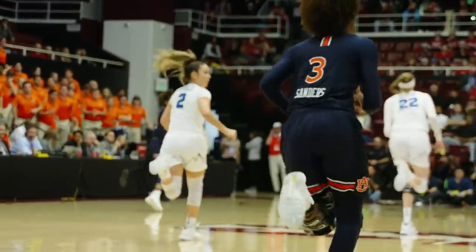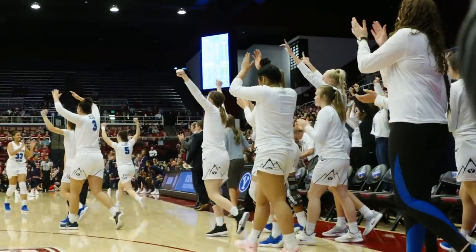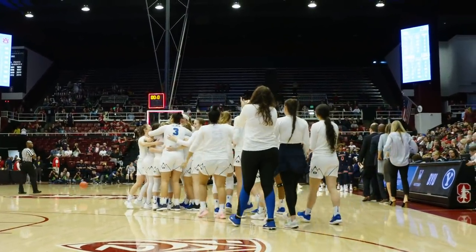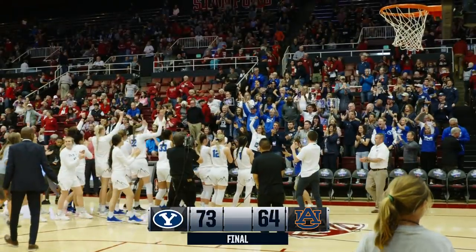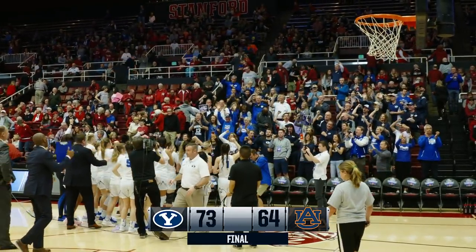BYU by eight. And Caitlin Aldridge, the senior, is going to bounce it out. BYU hangs on to win it and move on. It's all about survive and advance, and the Cougars were in survival mode late — but pull away to win it 73-64. Cougars over Auburn.